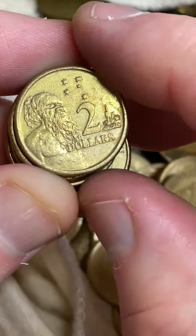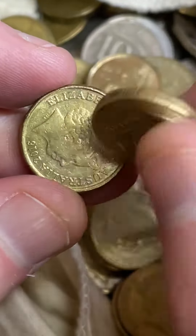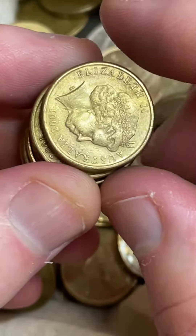Especially on the $2 coins, because they don't sort of pump out as many of the $2 coins as they potentially do on other denominations. So a nine million mintage on, say, a $0.05 coin is very low.